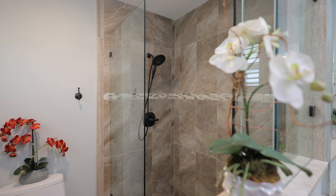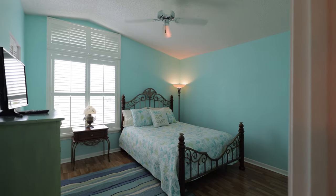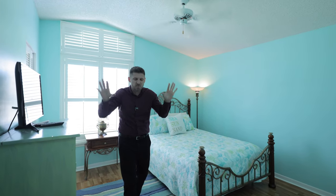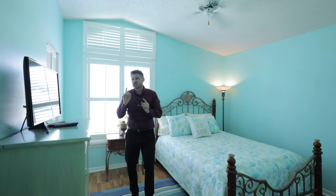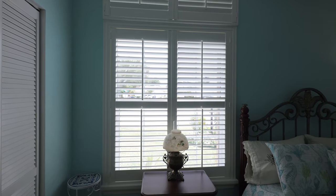The second bedroom and second bathroom are just as amazing. In this bedroom, you'll notice volume ceilings if you look up. Around the corner, you have a humongous walk-in closet. And check out the window — just like the rest of the windows in this home, this bedroom features custom plantation shutters.